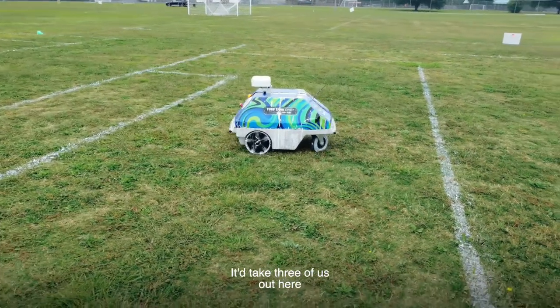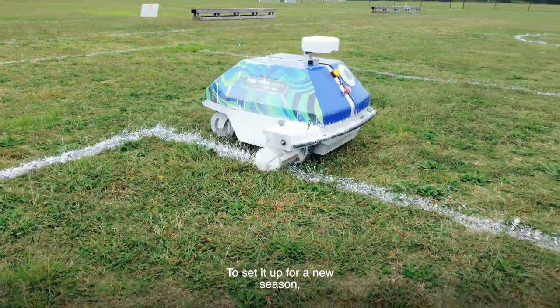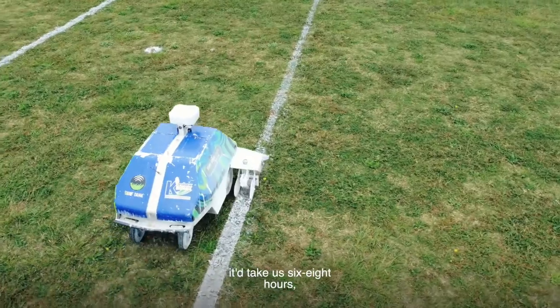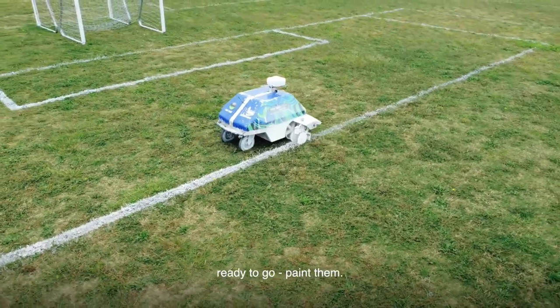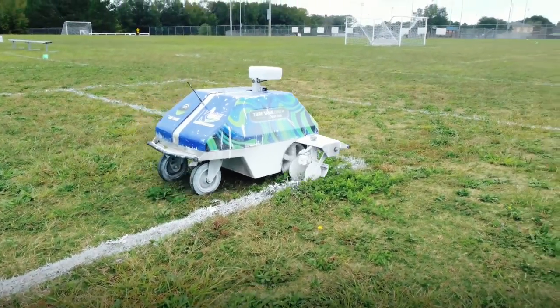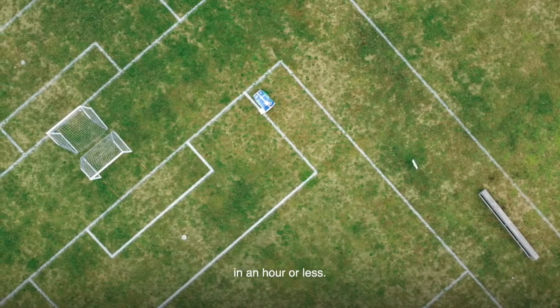It used to take three of us out here, three or four boxes of paint, to paint this complex we have behind us to set it up for a new season with no marks or anything. It would take us six to eight hours — a good full day — just to get the fields right, get them squared away, ready to go, paint them. With this robot I can do it all by myself and get a field made from scratch in an hour or less.